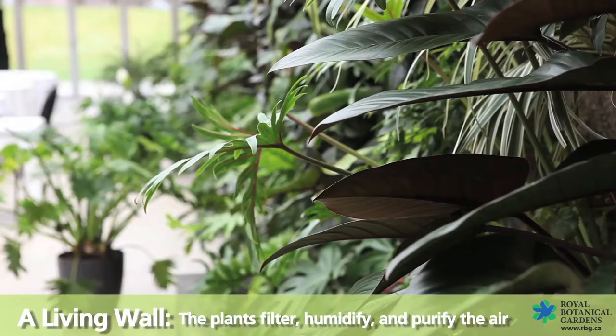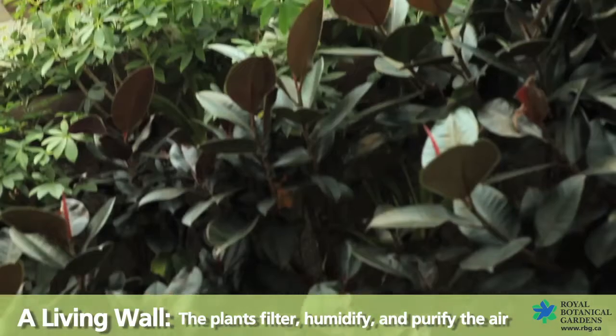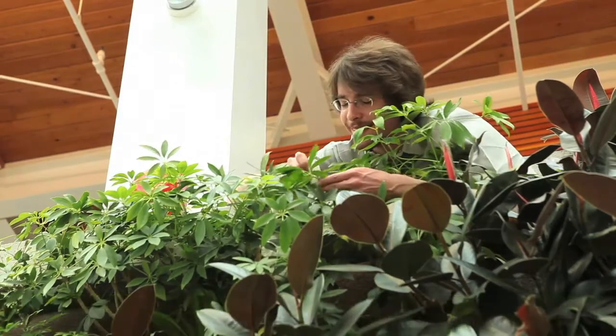Although we're a botanical garden and love our plants, this living green wall is much more than just decor. The old stale air of this room continuously gets sucked through the plants and the root microbes, where it gets filtered, humidified and purified.